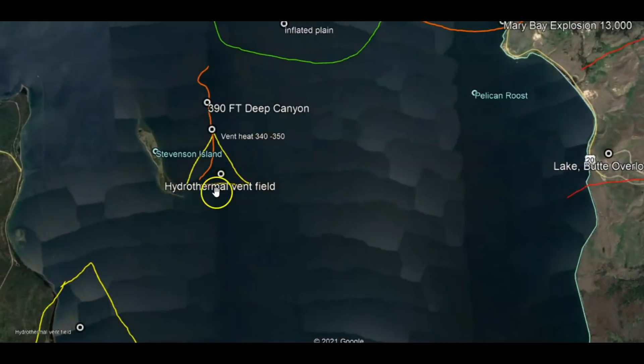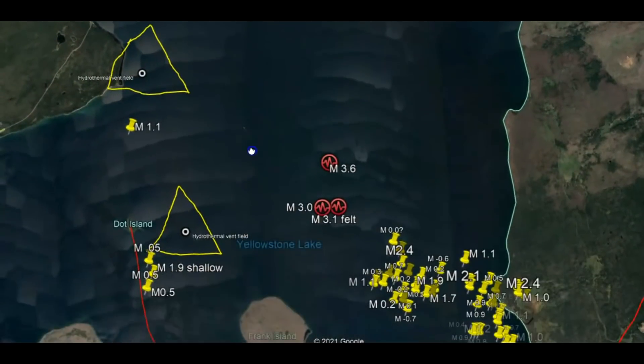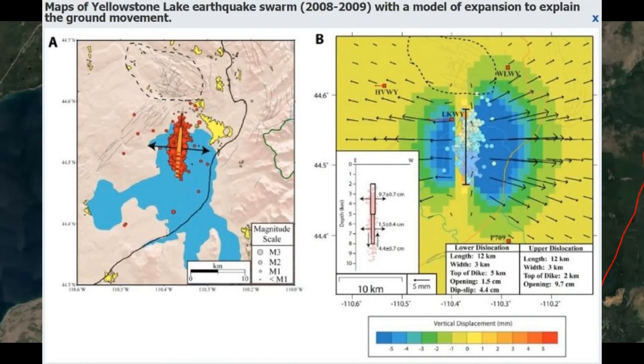The temperature at the bottom of the lake, which is about 390 feet deep — the deepest area of the lake — is anywhere between 340 to 350 degrees. The red line drawn out is part of the fault system. You can see Dot Island. That's an area where there's a crack at the bottom of the lake, where spreading is going on and the magma is trying to come up.